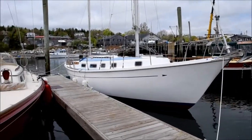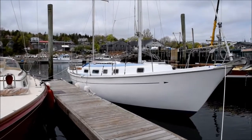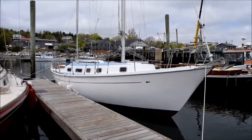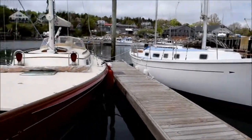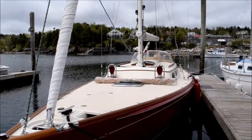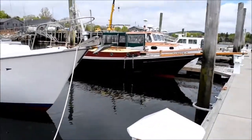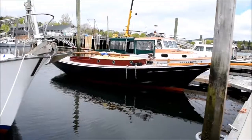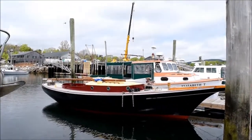Here she is at the dock. Still lots of work to do before I can take her out sailing, but that will happen in the next couple of days. We're right next to a Morris M42 — about an $800,000 boat — and Carl Bruner's Friendship Sloop, Alice E. Time to go home for lunch.